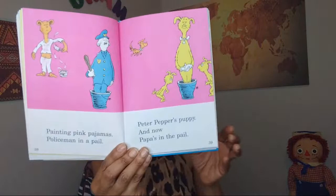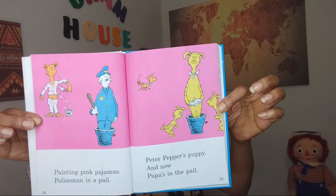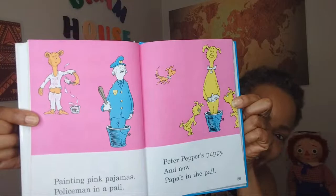That's very good. I just love all the colors that Dr. Seuss has in all of his books. Aren't they just really — they just pop at you, right? That's another P.